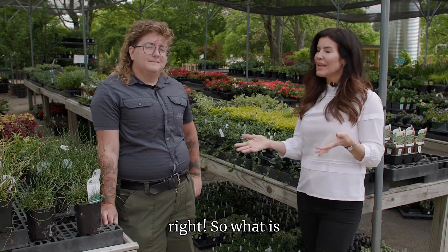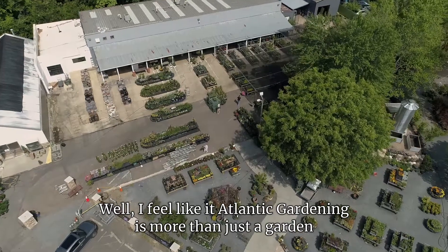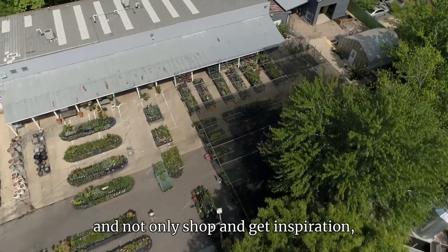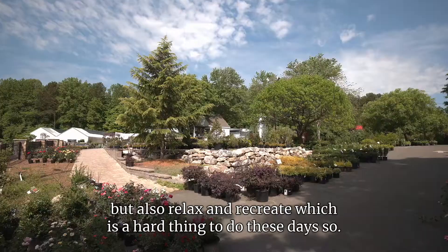So what is Atlantic Gardening and what makes you guys so special? I feel like Atlantic Gardening is more than just a garden center. We're a place for people to come and not only shop and get inspiration, but also relax and recreate, which is a hard thing to do these days.